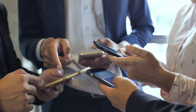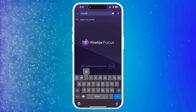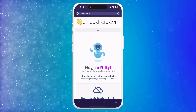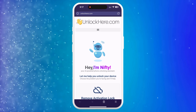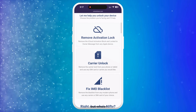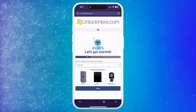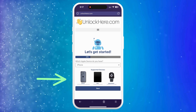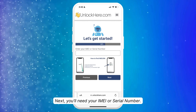Here's how it works with UnlockHere.com, an AI-powered web app that can tackle any mobile phone restriction you're dealing with. First, head to UnlockHere.com on your phone's web browser or computer. Once you're there, you'll see Nifty, the AI bot. Let Nifty know you're looking to unlock your iCloud by clicking on Activation Lock. Then you'll select which device you're dealing with — in this case, we're choosing an iPhone, but you could also select an iPad or Apple Watch.